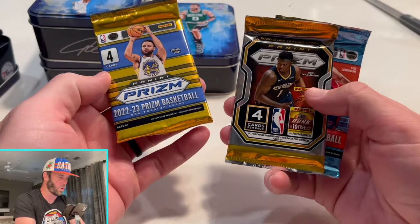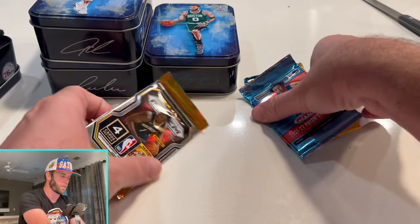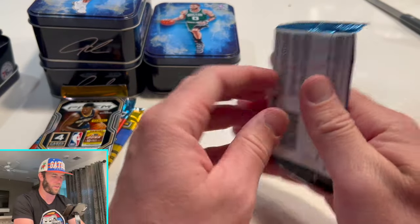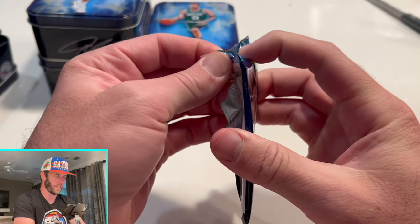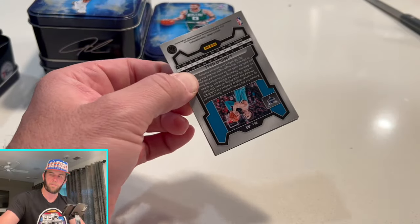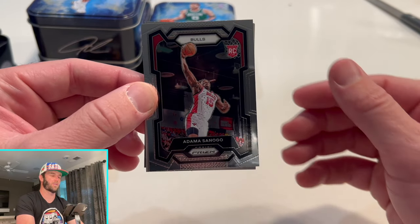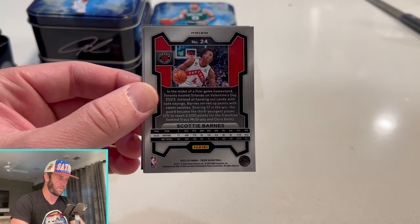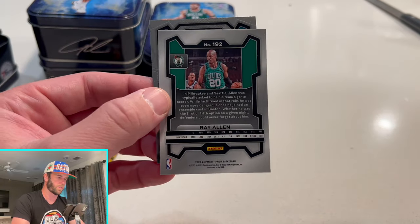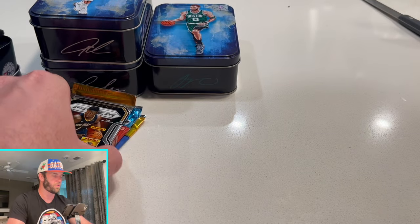We'll go earliest first: 2021-22, 2020-21 — kind of a cool product, right? It's fun to open packs from previous years. All right, we start off with a rookie — Scotty Barnes silver... oh, on the green. I thought that was gonna be a silver; it's a green. And two base cards — nothing too crazy in the first one.